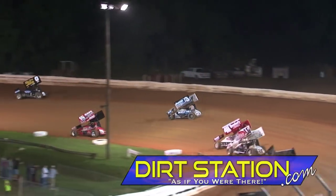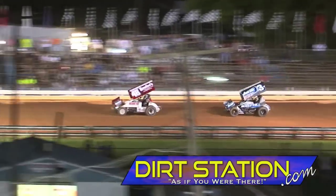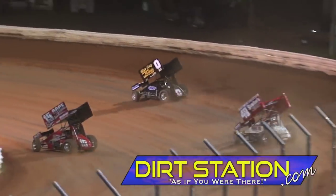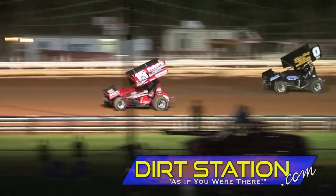Marks tries the low side. Dietrich really gets a run and drives by Cannon. Brent Marks right there at the line, but Lafferty maintains the lead. In turn number 1, Marks driving off the bottom, gets a run this time and takes the lead.